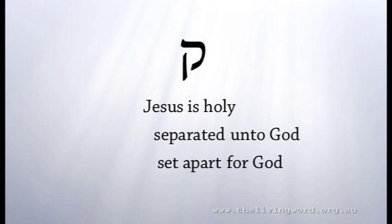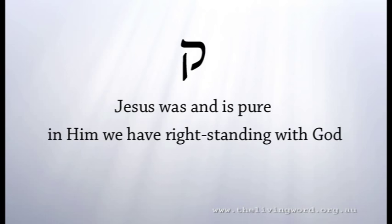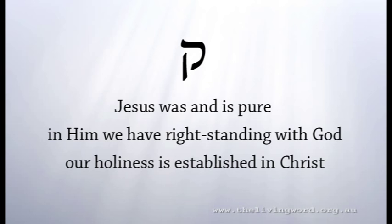God is different and separate from the fallen world — He always was and always will be. Holiness also embodies the idea of moral and ethical purity. Jesus was and is completely pure, and in Him we have right standing with God. But our holiness in the sense of moral purity will never attain to the level of Christ in this life. Our holiness is established once and for all in Him, being consecrated and set apart for Him.